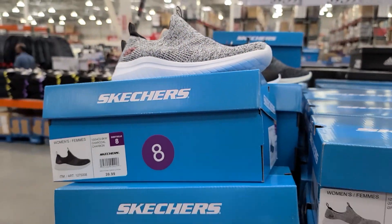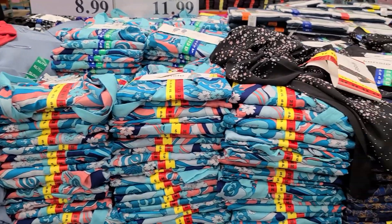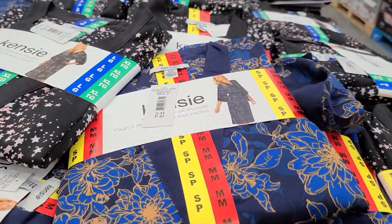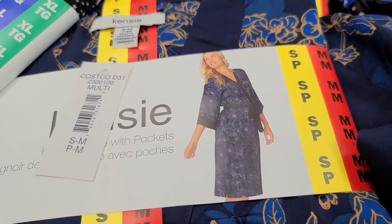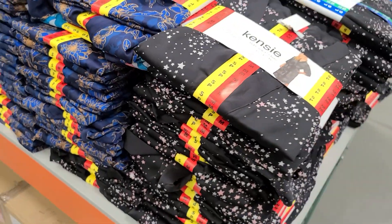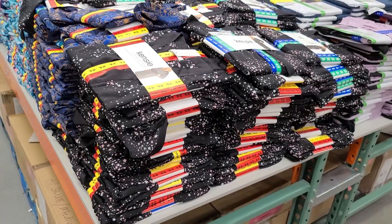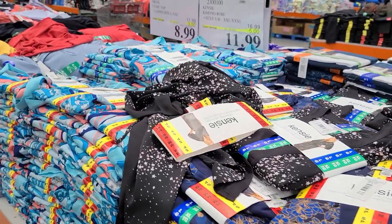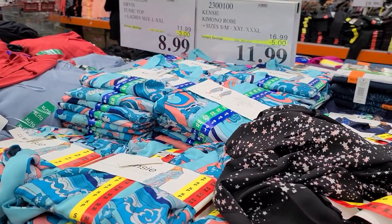If you're into exercising, they also have these robes for women. I have never seen Costco with these kinds of robes here. Personally, they're not my style — I like softer robes without all these designs. But they had lots to choose from and it's on sale, so if you're looking for a robe, now would be your time to get it.